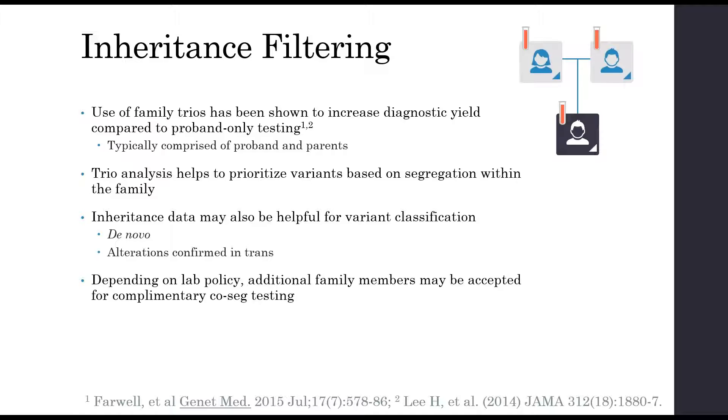Depending on lab policy, they might also accept family members for complementary co-segregation samples. For example, if there was a sibling in the family, the lab might accept a sample at the time of testing and do additional co-segregation studies to see if that affected or unaffected sibling inherited the alteration in question. And sometimes, even if a trio wasn't submitted at initial testing, labs will accept family member samples to help with variant classification after the fact.